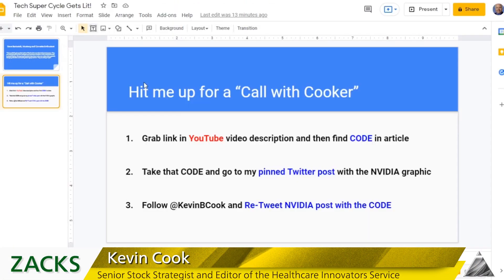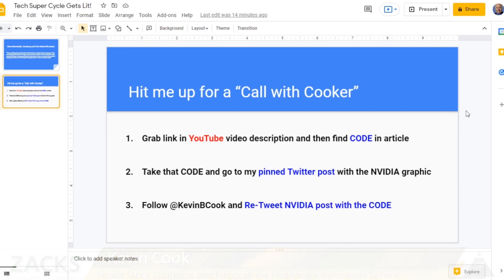First, heads up — we're doing it again this week. We had so much fun with it last week: a call with Cooker. All you got to do, real simple — in the YouTube video description below this video, there is a link to an article. Go to that article, and there's a code in the article. Take that code, go to Twitter. My pinned Twitter post has an NVIDIA graphic — the reinvention of Moore's Law, basically, with massively parallel architectures and CUDA software. Take that code, follow Kevin B. Cook on Twitter, and then retweet the NVIDIA post with the code.